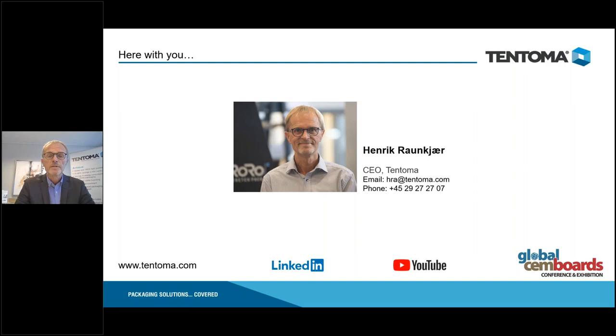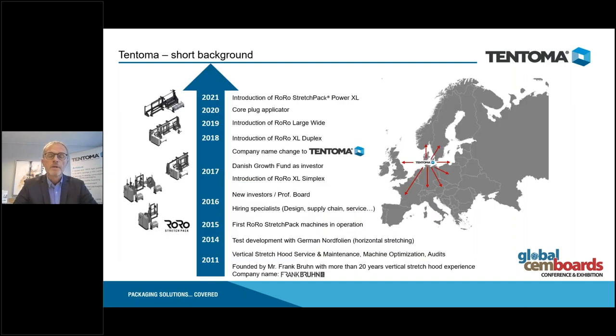My name is Henrik. As Robert mentioned, Tentoma was started in 2011 as a startup and service company. In 2014 we introduced our machinery to the market — we call them RoRo, for Roll On Roll Off. In 2017 we got professional investors on board and changed the name to Tentoma, which is ancient Greek for stretching, which is basically what we do: we stretch plastic to cover boards.